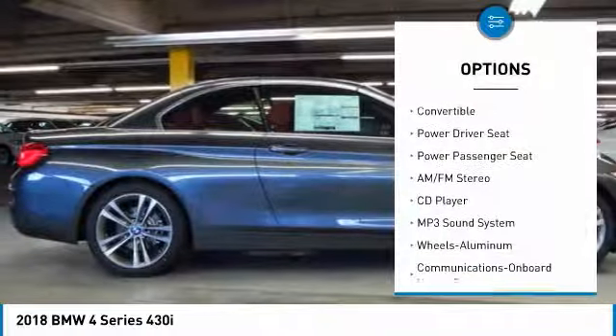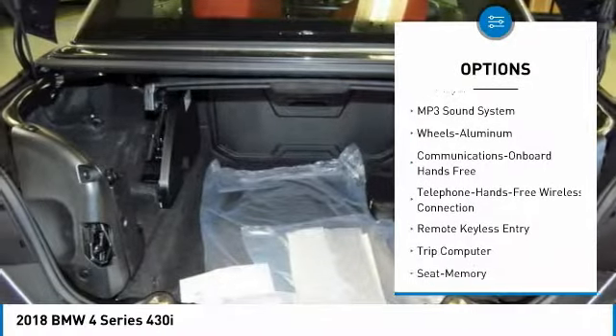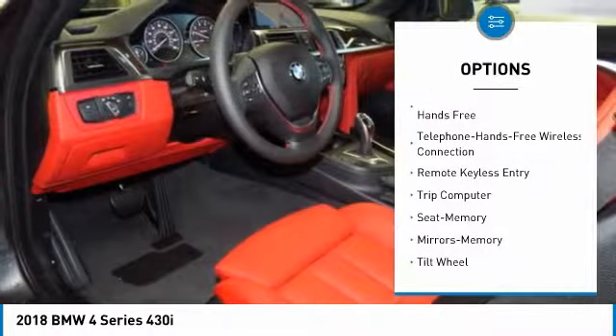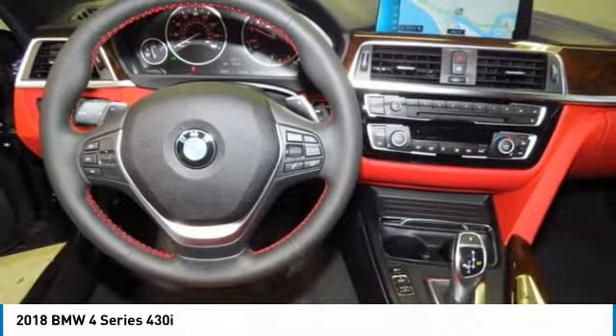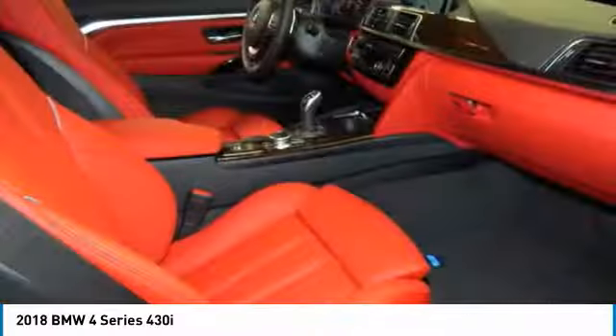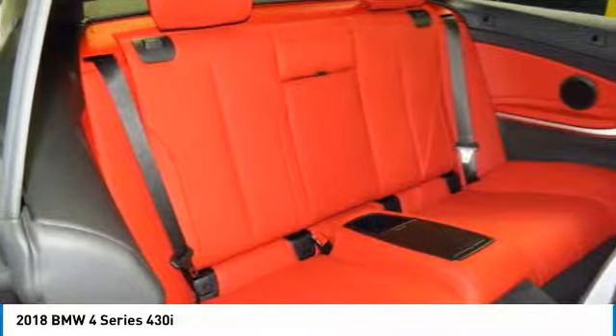Traction control, power passenger seat, anti-lock braking system, Bluetooth wireless data link for hands-free phone, air conditioning, power steering, HomeLink garage door opener, floor mats, aluminum wheels, cruise control. If affordable style and reliability are what you're looking for, this vehicle couldn't be more perfect.